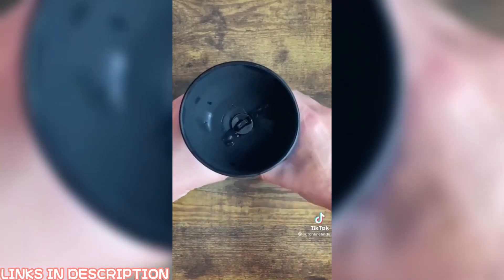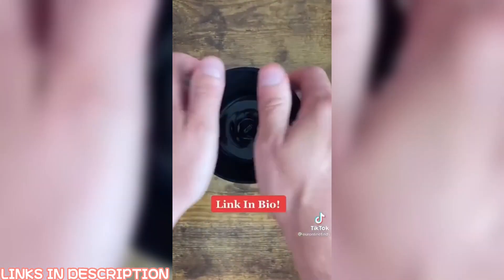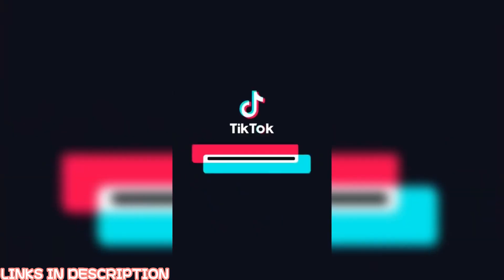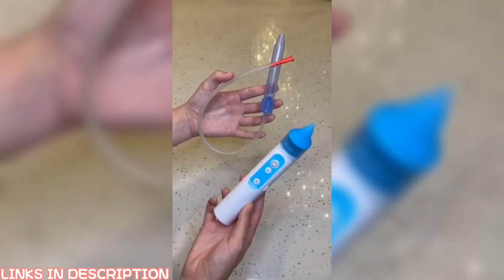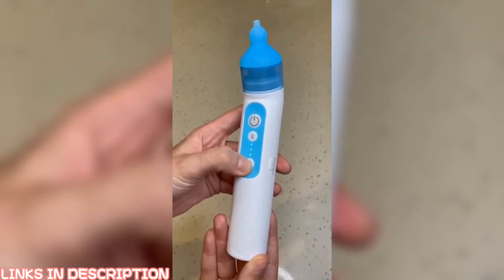Amazon finds part five: collapsible dog water bowl. Simply fold up the lid to make the bowl, squeeze — the water has an open and closed valve on the top so the water automatically goes back in. Put your lid back down and you're good to go.